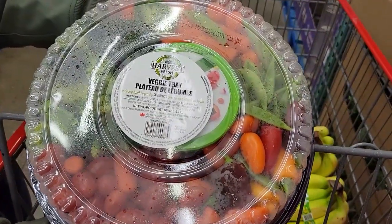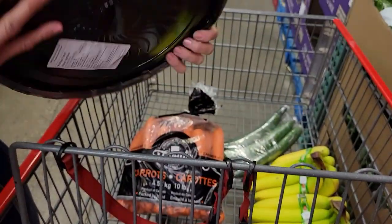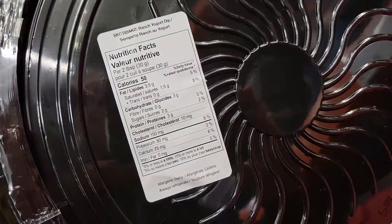Number nine: Harvest Fresh Veggie Tray, which comes with a ranch yogurt dip, so it's going to be lower calorie. What Sassy and I love about already made veggie trays is no prep — you keep it in the fridge all week and just pull from it throughout the week. Measure out the dip: two tablespoons is 50 calories and 3 grams of protein. A rough estimate for one cup of the raw veggies is approximately 25 to 30 calories.